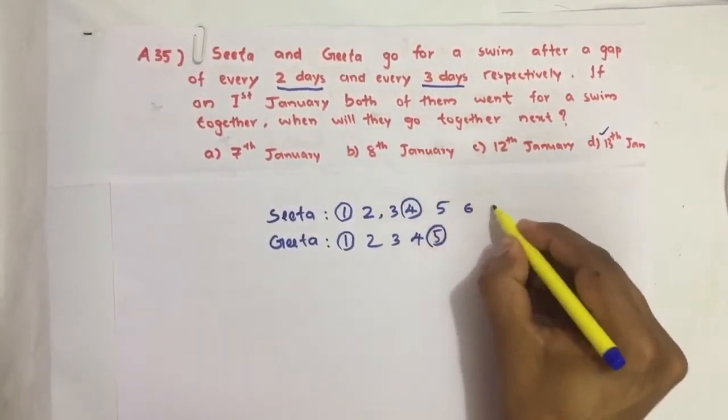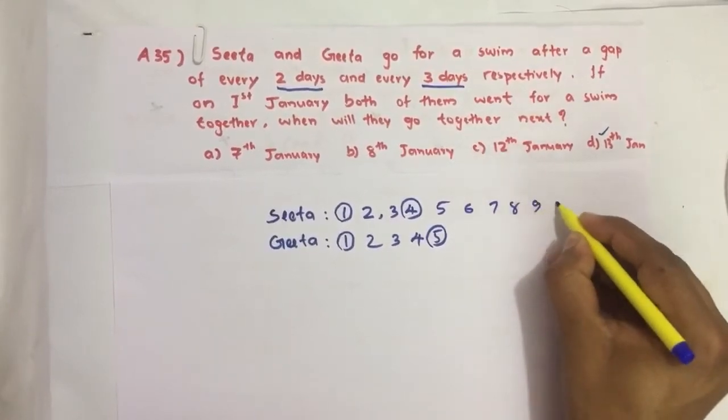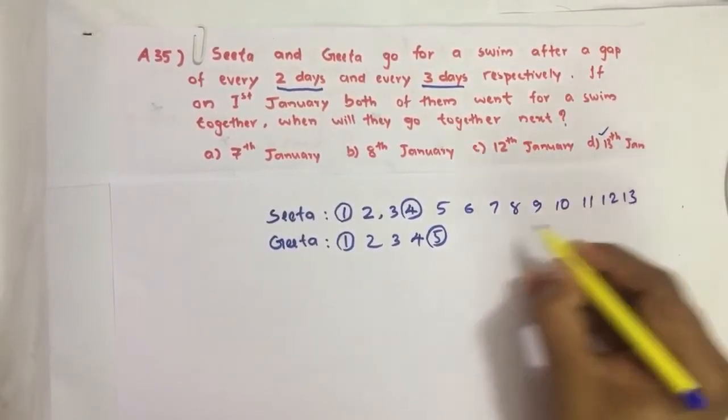Continuing to count: 5th, 6th, 7th, 8th, 9th, 10th, 11th, 12th, 13th. The maximum option value is 13 days, so we list up to 13.